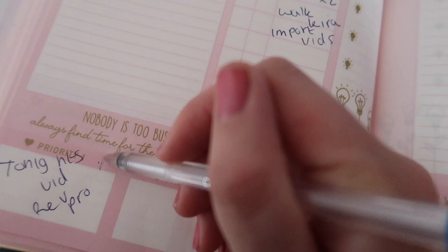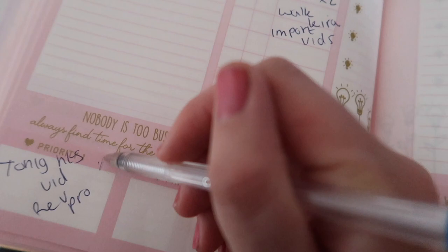Oh, I need to do tonight's video — priority! Tonight's video is going to be the Rev Pro palette. That's going to take up most of my break.